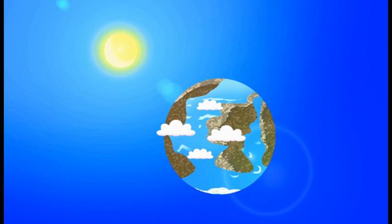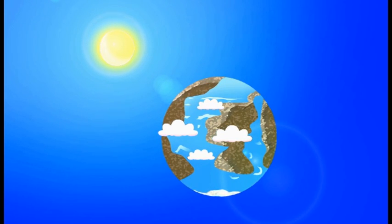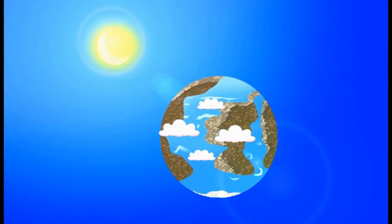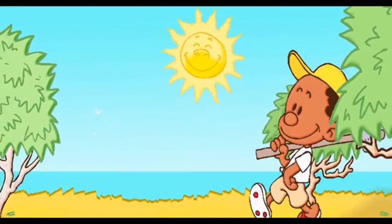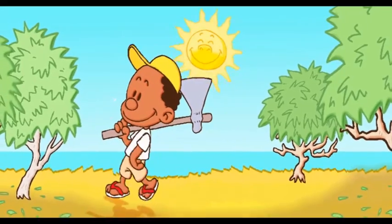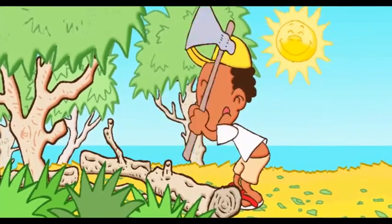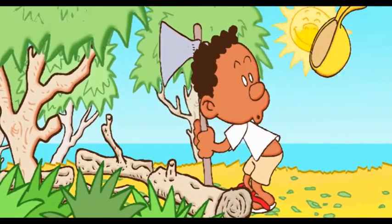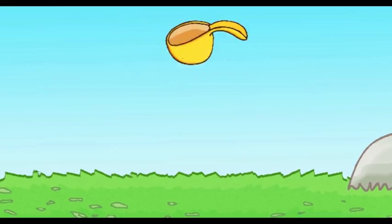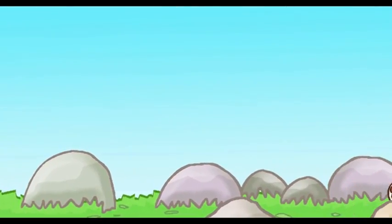The Earth. On our planet Earth, there are numerous sources of primary energy. The sun, the biomass, the forests and all vegetation, the wind, and water as well.